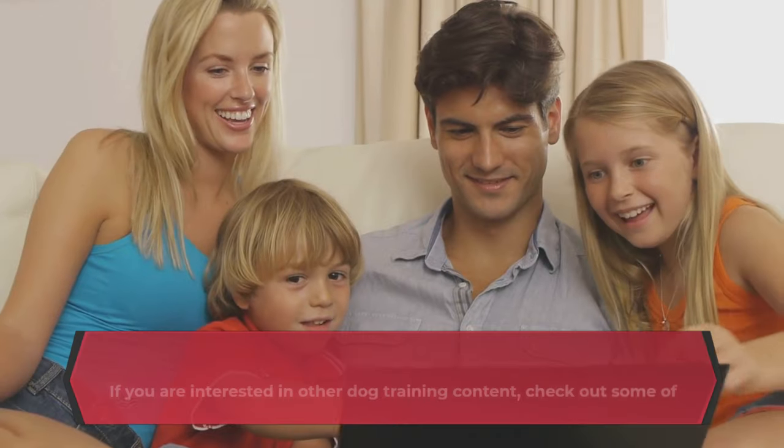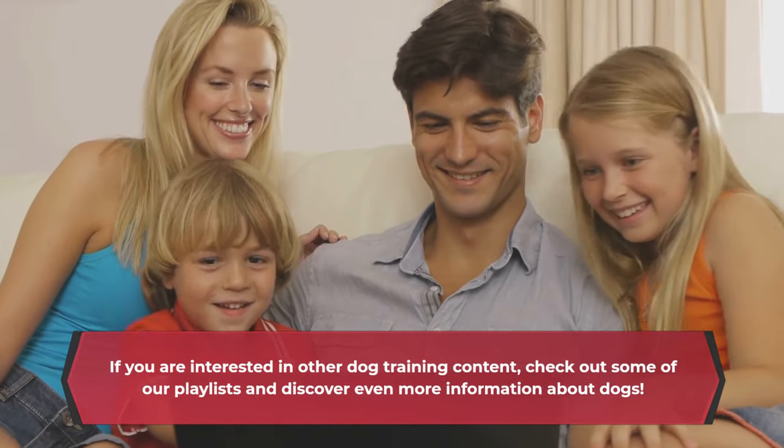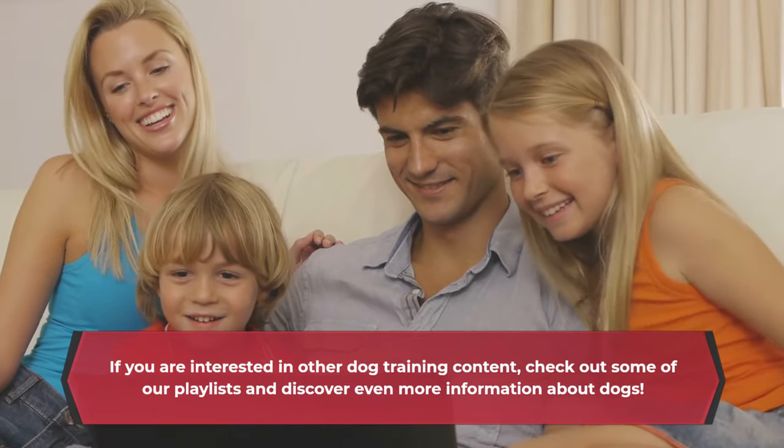If you are interested in other dog training content, check out some of our playlists and discover even more information about dogs.